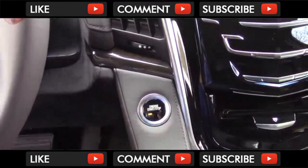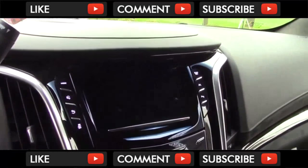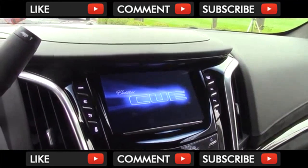To start the vehicle, just press the standard button. After you do, the standard 8-inch display will fire up. It does not have the latest software, but we'll get into that later.